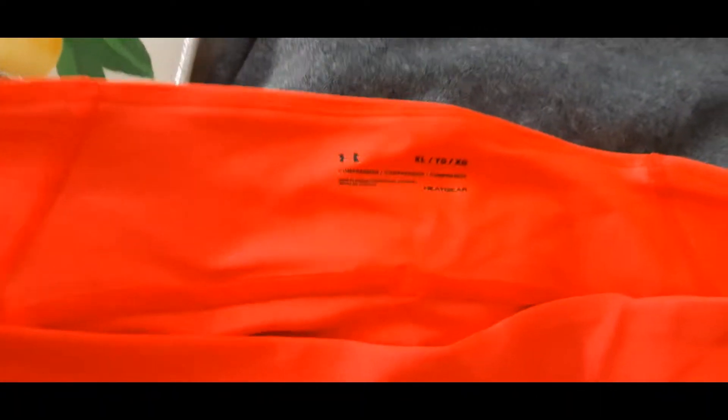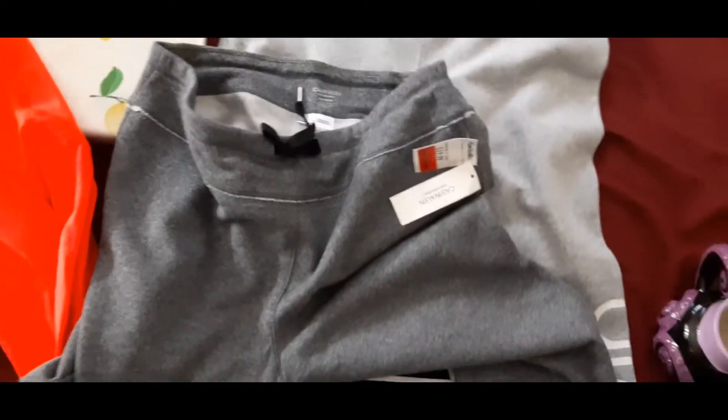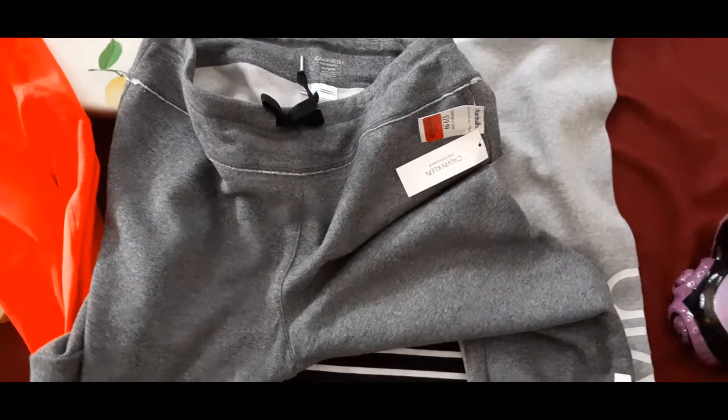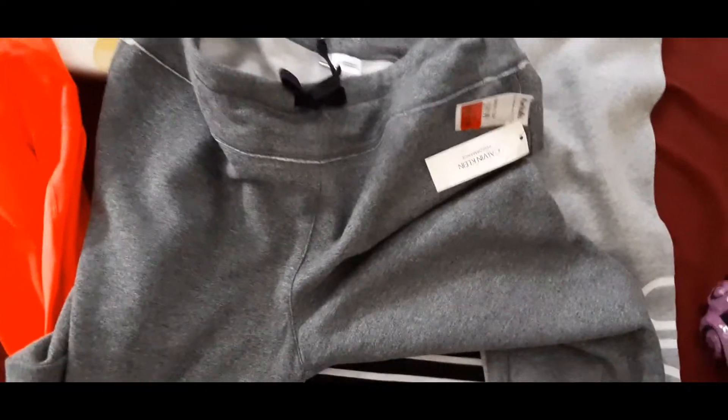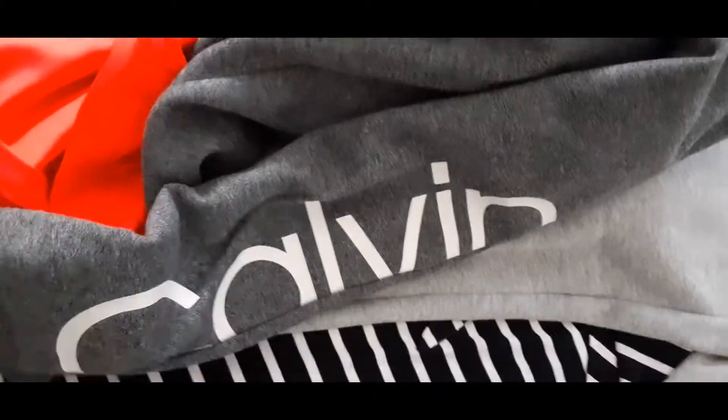Then we have the clearance items, like these neon orange leggings in extra large — those were on clearance. And then this Calvin Klein sweatpants — my daughters and a lot of young people are into the crop top with sweatpants look. I bought these because of the trend and because the Calvin Klein logo is spelled out. Anytime you see the brand spelled out, it always sells well. I got them in heather gray and light gray, in extra large.